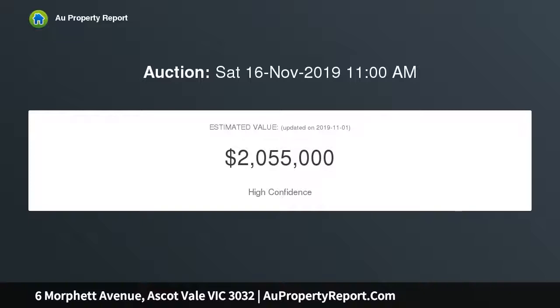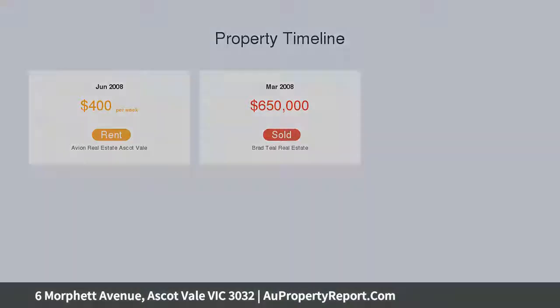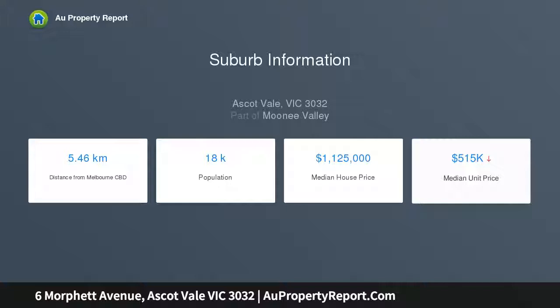Beautifully crafted with meticulous attention to detail, the home's stunning interior showcases four large bedrooms, downstairs master with dual WIRs and luxurious en suite, stylish main bathroom and guest powder room, along with a dedicated home office library complete with gas coal fireplace.